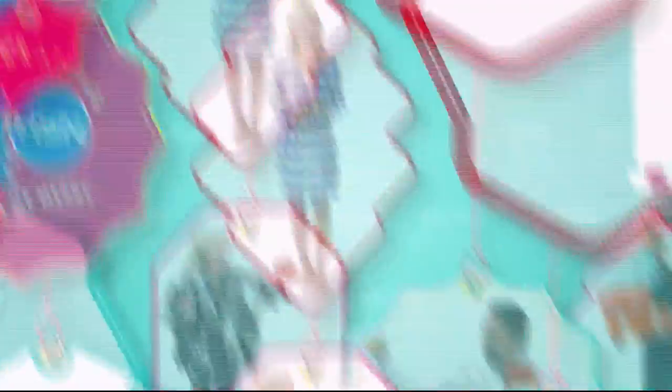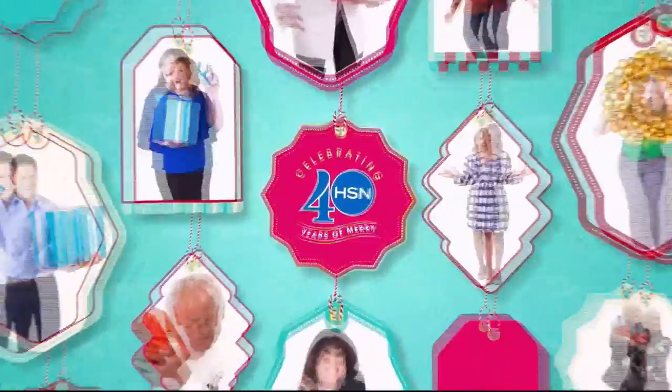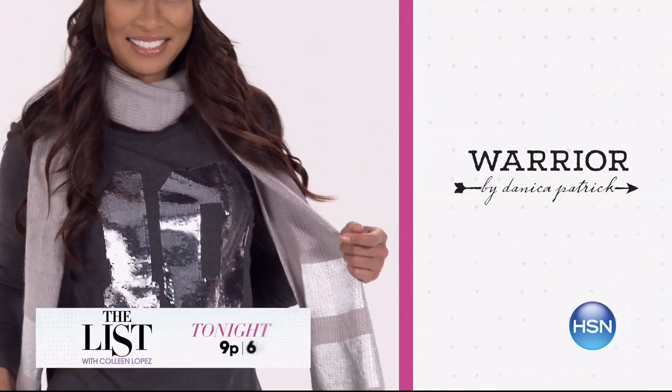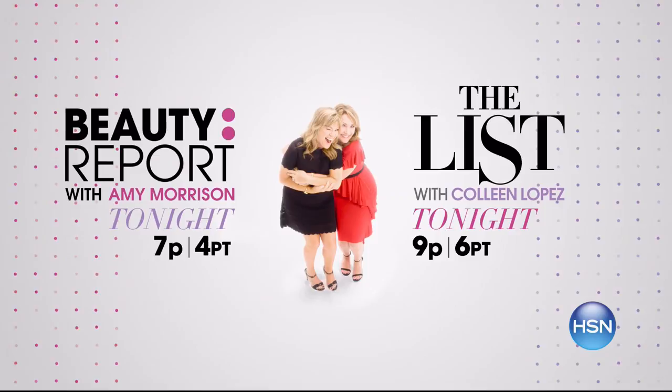Coming up next: if you have problems with droopy earrings, we're going to fix that for you, and we're going to tell you more about Gotta Watch Thursday. Join Amy Morrison and Colleen Lopez for Gotta Watch Thursdays. The Beauty Report with Amy Morrison has everything you need to get holiday ready with great products from your favorite brands. Stay fabulous and chic without sacrificing comfort — effortless autumn essentials and holiday must-have fashions at 7 p.m.